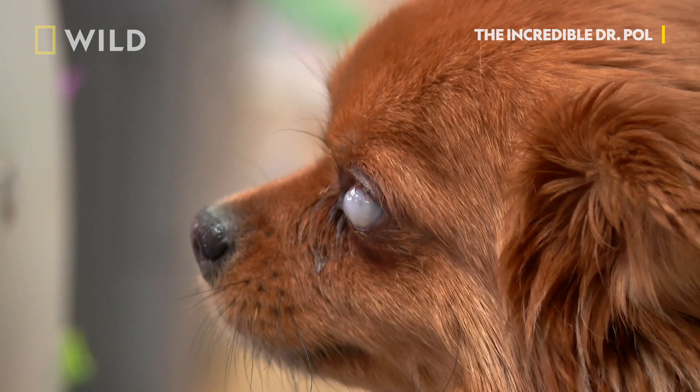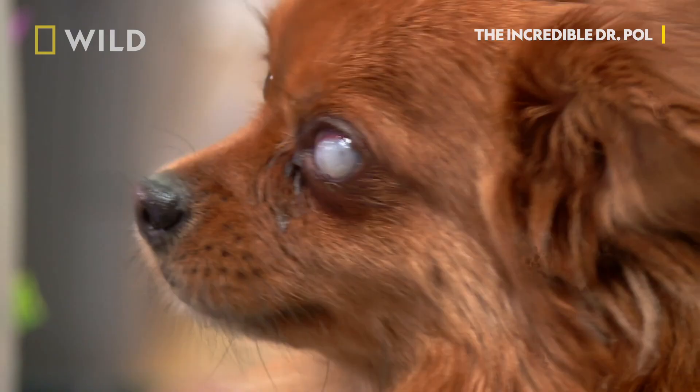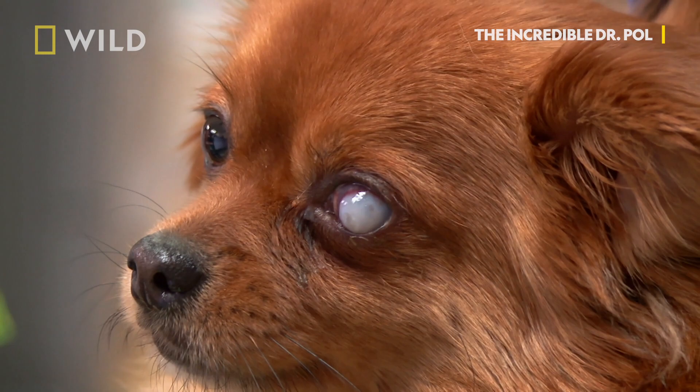Why would he do that from just being scratched? Because the cornea doesn't have blood supply. And what happens is you get too much of an infection in there, and it gets thin all the time, and it pops open. The infection is bad, and the only thing we can do is remove the eyeball. The best way is to take his eye out.